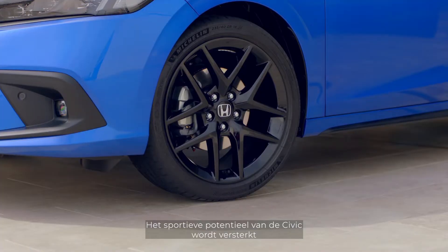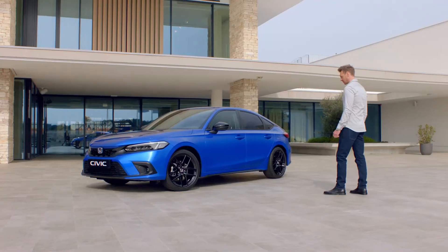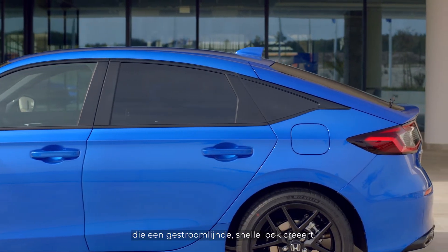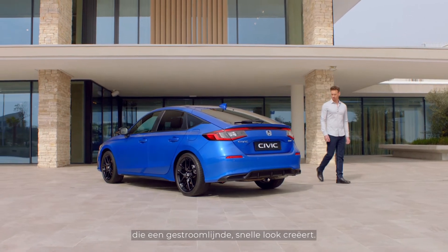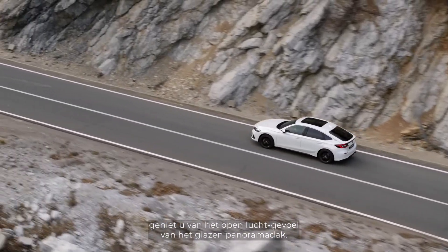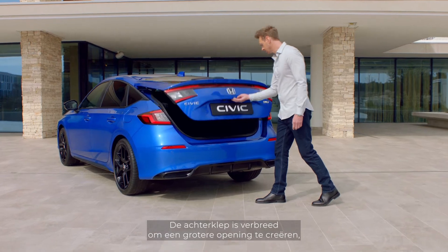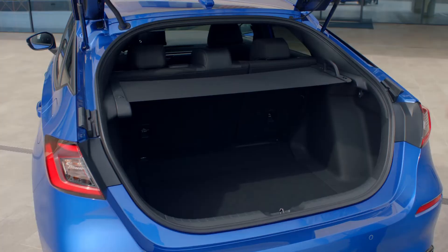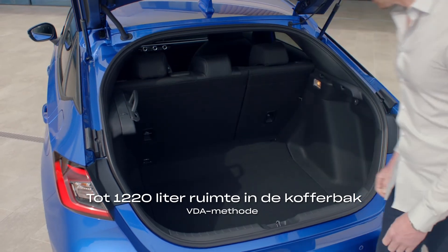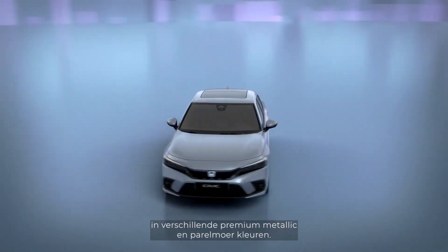The Civic's sporting potential is amplified by the new design of the 18-inch alloy wheels. The gentle slope to the boot forms a smooth downward line, creating a sleek fastback look. If you choose an advanced grade vehicle, you'll enjoy the open-air feel of the panoramic glass roof. The hatchback has been widened to create a larger opening, improving access to the large boot space.